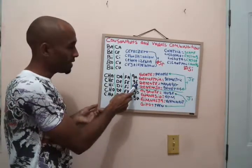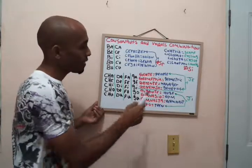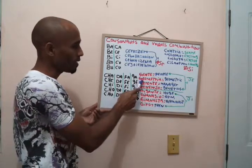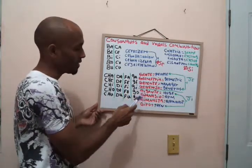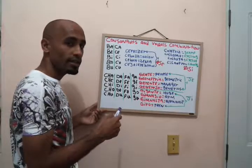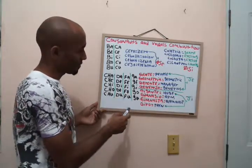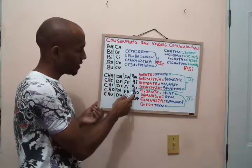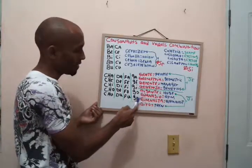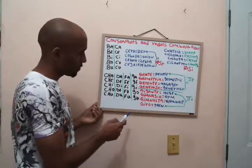Now here, the G with E — we spell it like G-E but it sounds like 'he' — like a J sound. In words like: gente, geometría, gerente, generoso — we spell with a G but pronounce like J. Same here with G and I: gigante, gimnasio, gimnasio — the GI sounds like 'hi'.